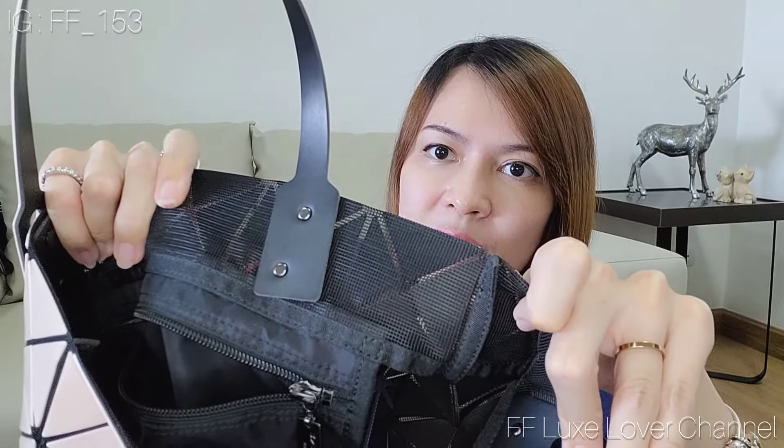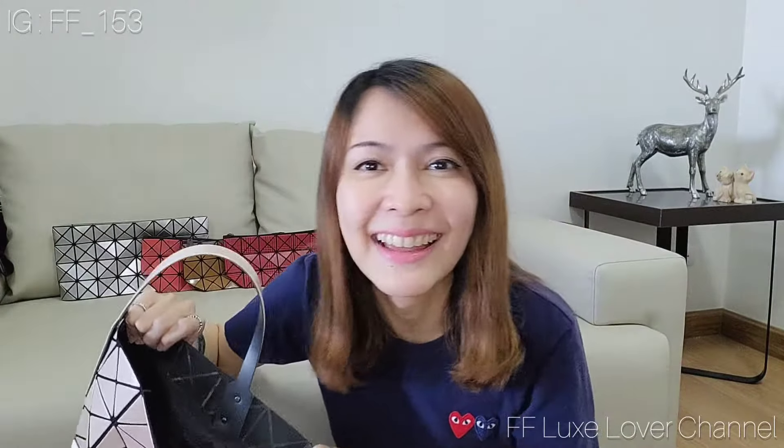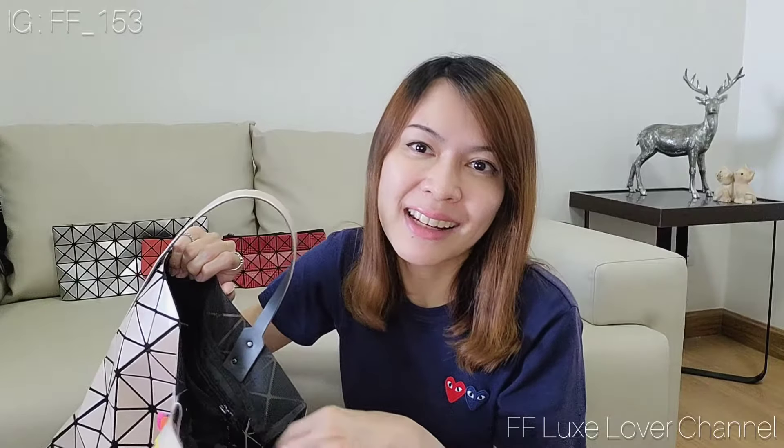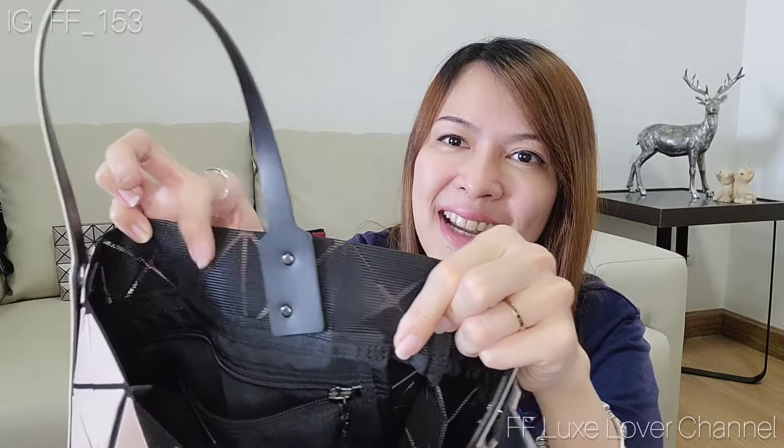The inside of the bag is lined with this texture. This texture is kind of destructive — I put my LV limited mini pochette inside this bag for just one day and saw scuffs and scratches on the painting by the end of the day. So I learned not to put any limited pieces inside a textured bag like this. It also comes with a zipper pocket here.